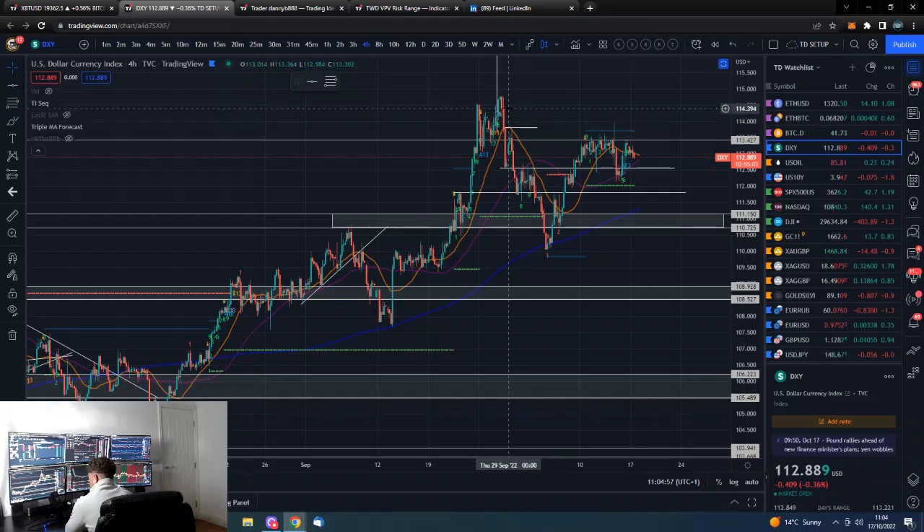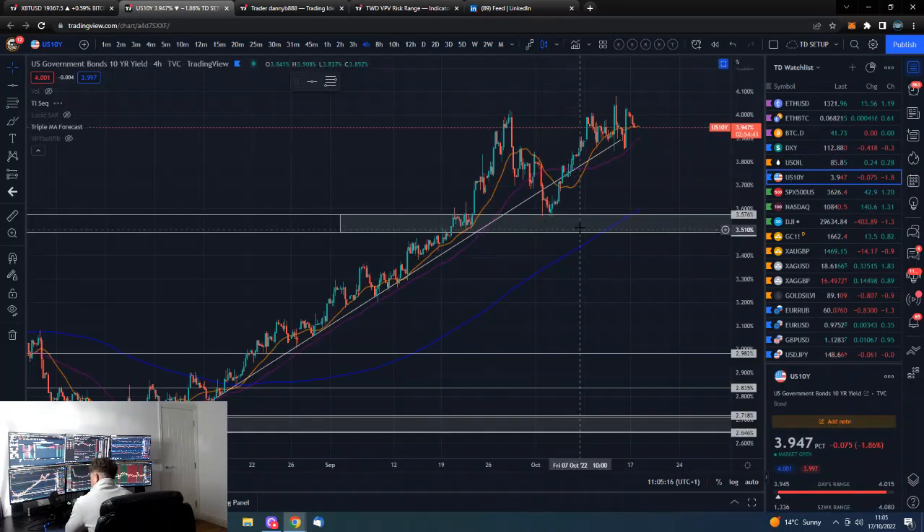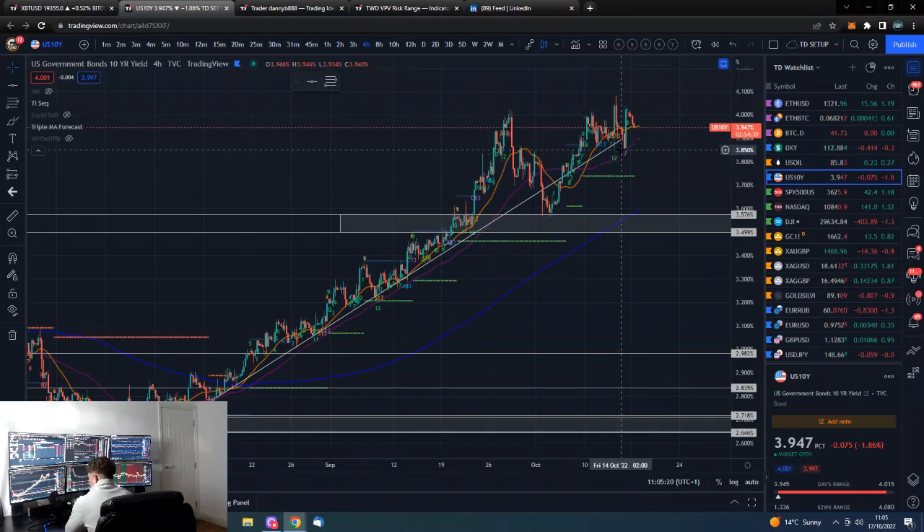The Dollar Index is potentially looking like it could play some downside here. It's obviously got to take out this low we've got here. If not, there is resistance to the upside, and if we get above there then yes, there'd be another leg up potentially taking us up to these recent highs.